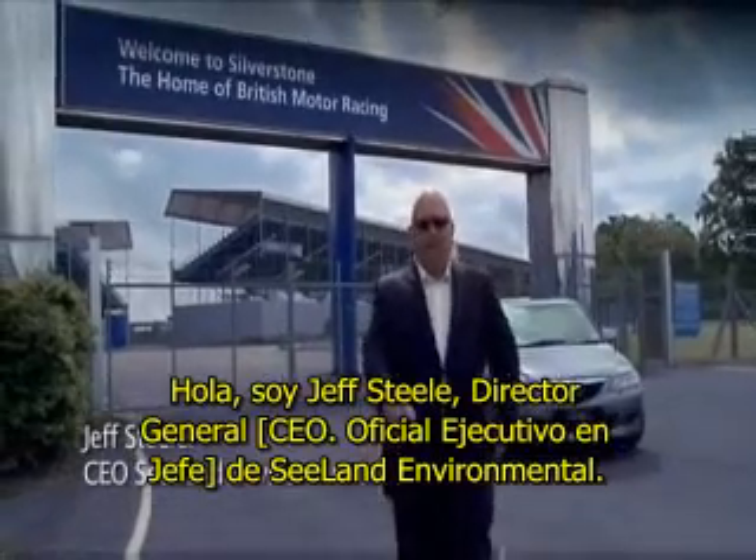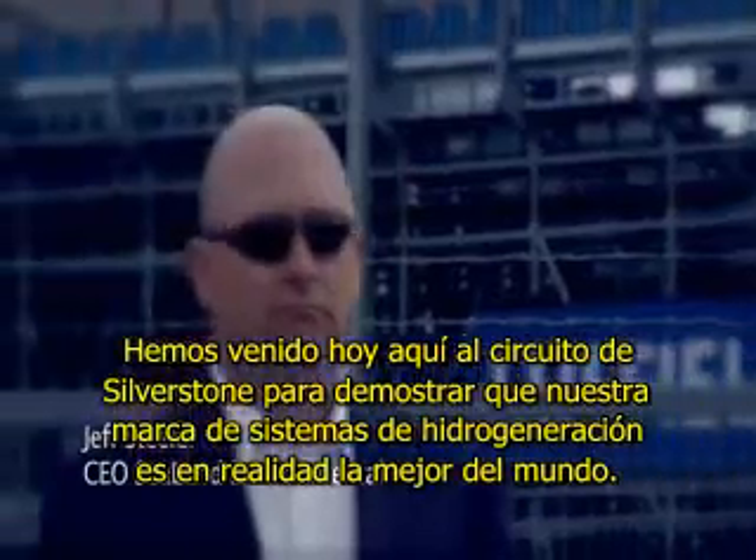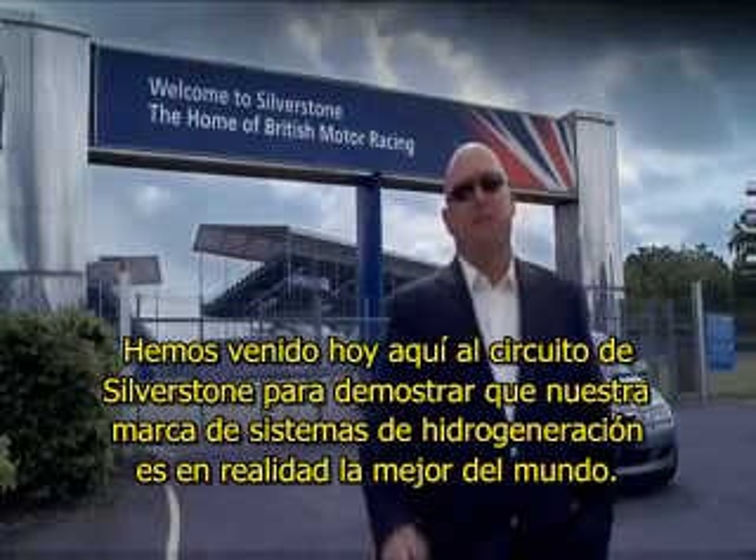Hello, I'm Jeff Steele of Sealand Environmental. We have come here to Silverstone today to prove that our brand of the Hydro Assist generation systems are actually the best in the world.